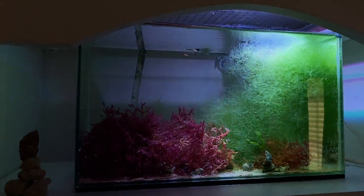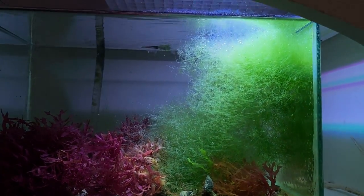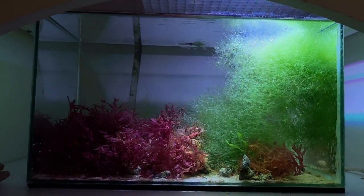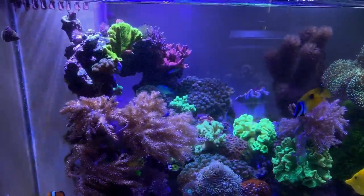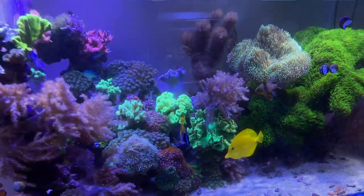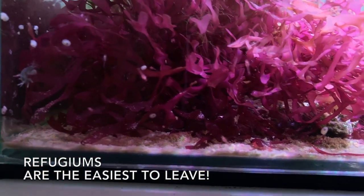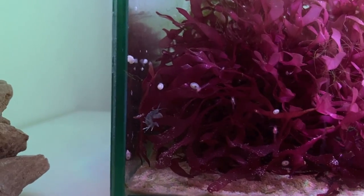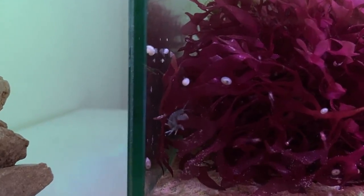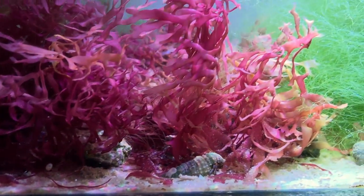The refugium's doing fine. This Bryopsis is really growing up — I'll just use that as nutrient export. I've removed a big clump of it the other day, and none of that is growing in here. So that's working. You've got a little pod population really cropping up well, and little snails coming in and growing.